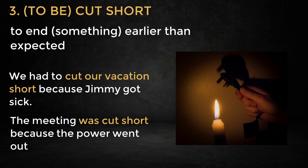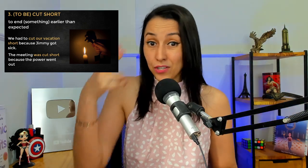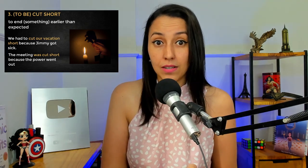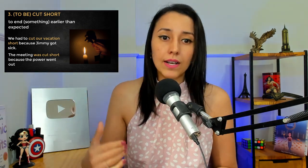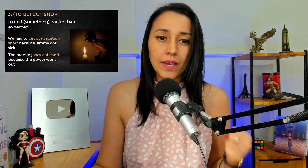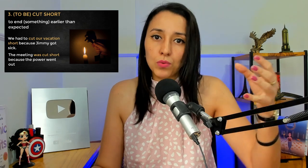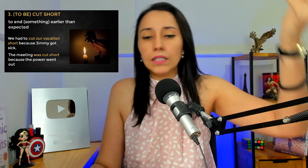We had to cut our vacation short because Jimmy got sick. So maybe Jimmy and his family went to the Bahamas, and while they were there Jimmy got really sick, so they had to cut their vacation short. Cut something short — cut the meeting short, cut the conversation short, cut the vacation short. And then the example using the verb to be — that's passive voice: 'was cut short,' 'will be cut short.'